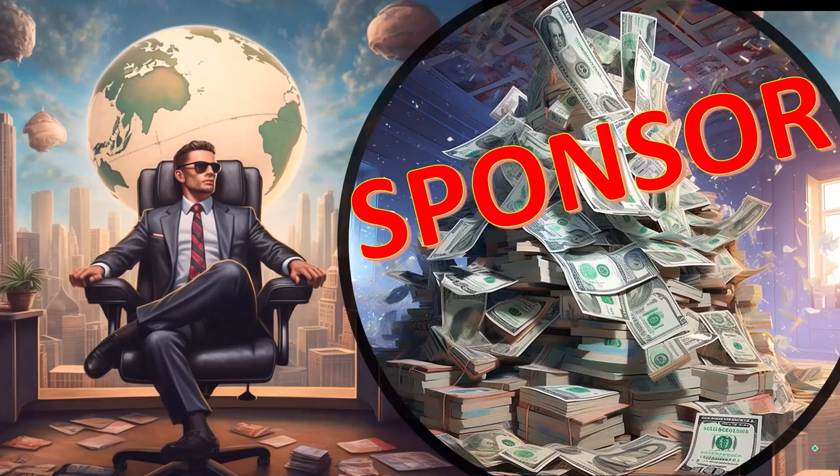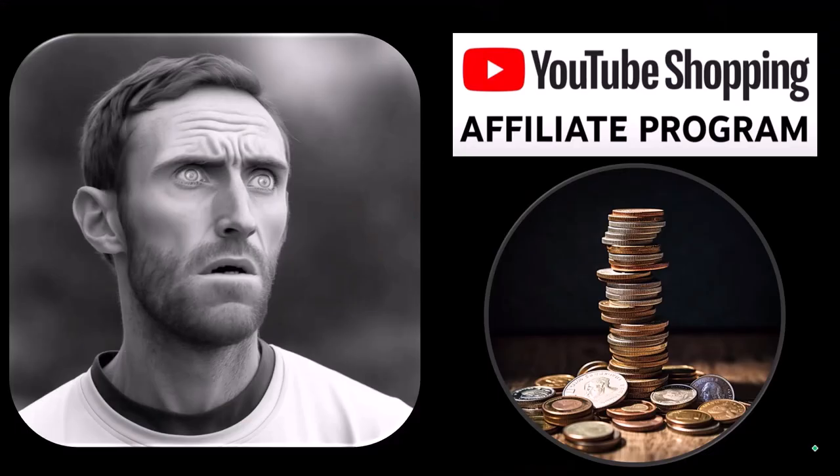First, a word from our sponsor. Well, actually these are just items we picked from the YouTube shopping affiliate program, but that's good for you because these aren't things given to us from some large corporation which we don't even use in exchange for selling them to you. These are things that we actually researched, purchased, and used ourselves.